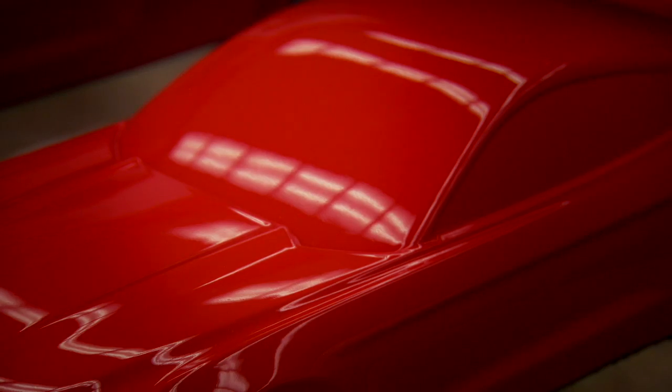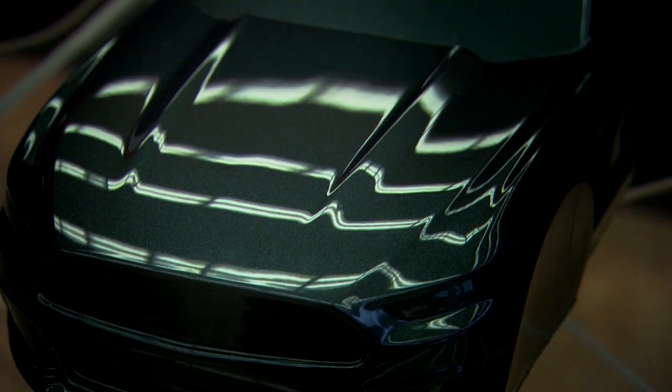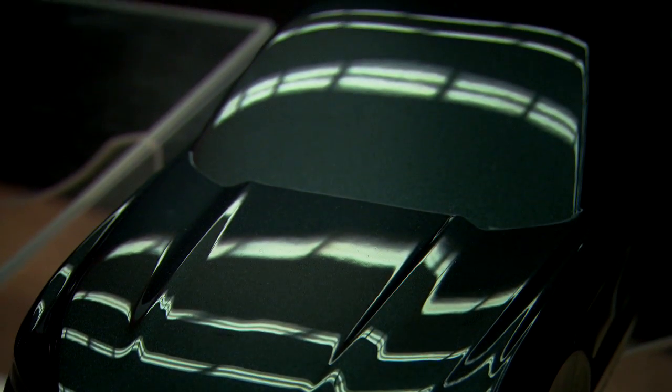We have a brand new yellow that's really special. We have an orange, blue, and then we have some sophisticated colors as well, because we know colors are very personal to people depending on who they are and how they want to express themselves.